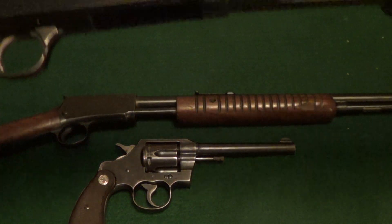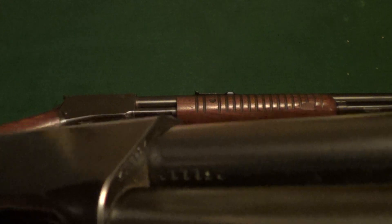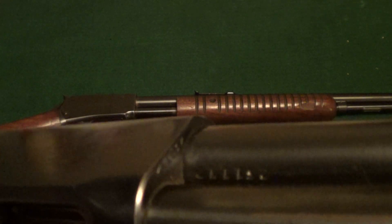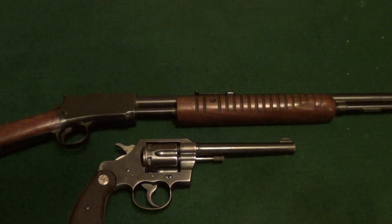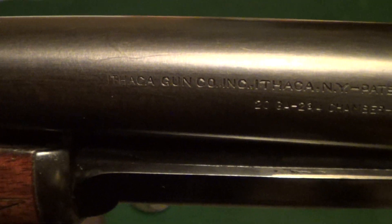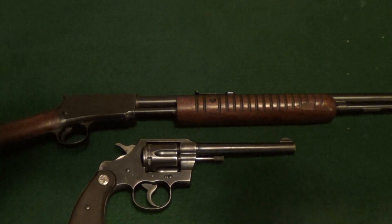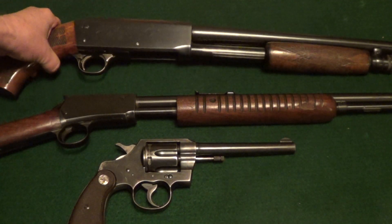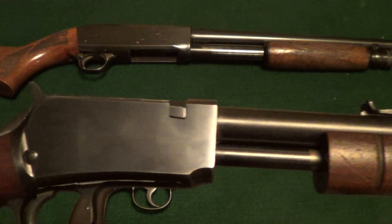The top one is an Ithaca Model 37 Featherweight in 20 gauge. You can find the serial numbers on the barrel and on the receiver. It does have some mild engraving on it. Probably made around 1950 or so, give or take a little. I think they made about 2 million of those — the Model 37 Ithaca.